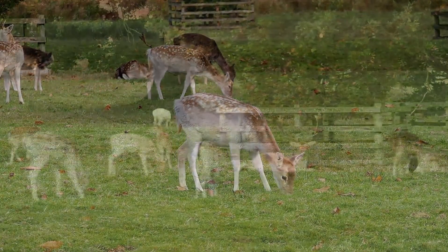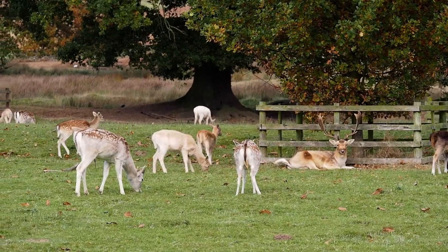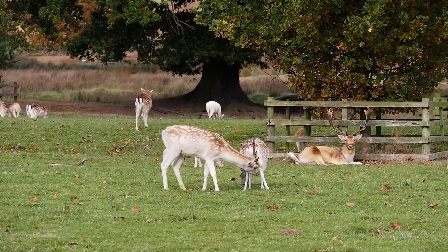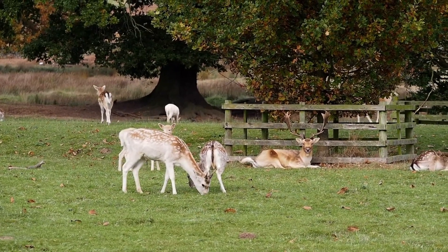Fallow deer are crepuscular, meaning they are most active during dawn and dusk. They tend to rest and seek shelter in dense vegetation during the day.